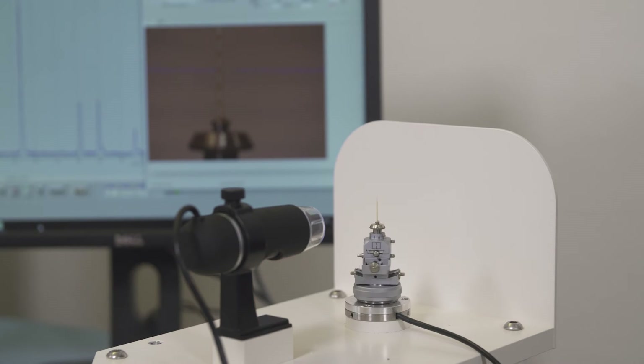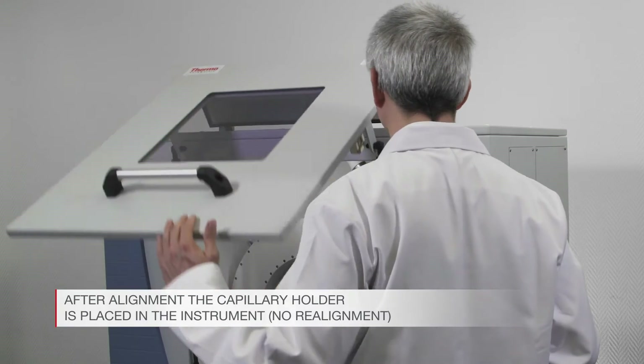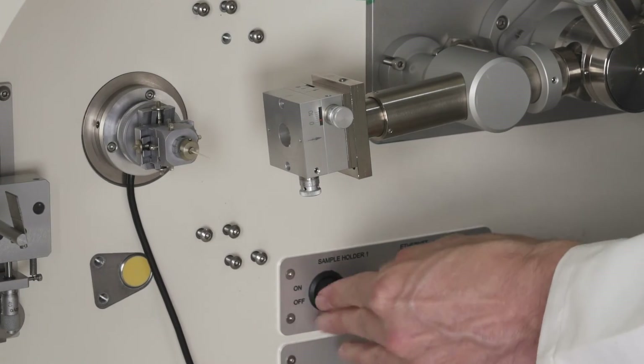Quality of extruded materials can then be evaluated with XRD. Implants for drug delivery are put into capillaries and easily aligned using the camera stage. After alignment, the capillary holder is placed in the instrument. No realignment or instrument modification is required.